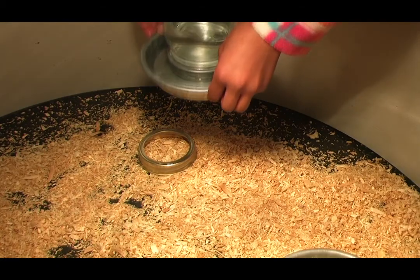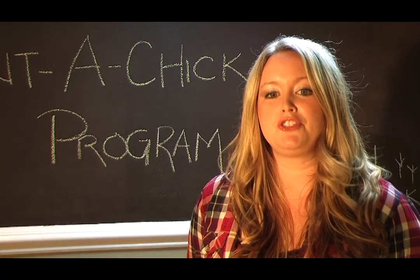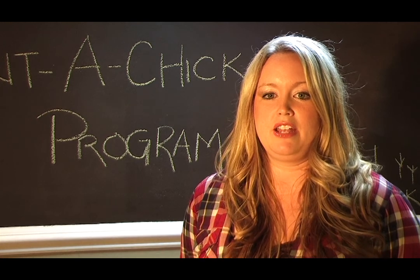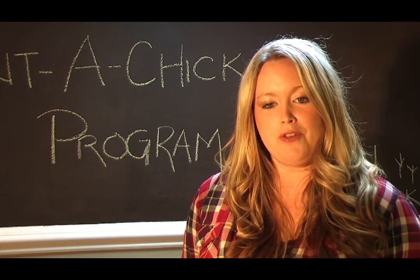You will get the water jar together and make sure it's always clean. To help with that, I've even included a block that will raise the jar above the shavings. Now you will add the heat lamp over the box towards the corner. This is great because it needs to be at least 90 degrees in the pen. Check on the water and food a couple times a day.